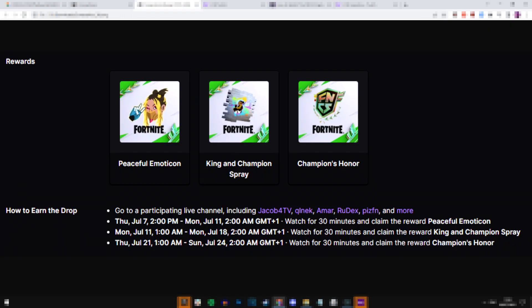After you've done that, you are now good to start earning the rewards. Here are all of them on screen, and here are the time frames you have to actually earn them. For the very first one — the emoticon — you've got from the 7th of July till Monday the 11th of July to watch 30 minutes on Twitch to earn that reward. For the second reward, the King and Champion spray, you've got from July 11th to July 18th and have to watch for another 30 minutes. For the final reward — the best reward — the back bling, you've got from Thursday July 21st to July 24th to watch another 30 minutes on Twitch.